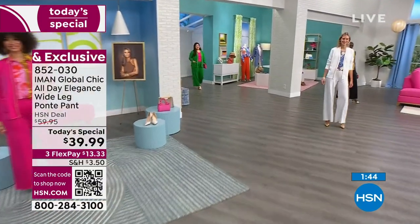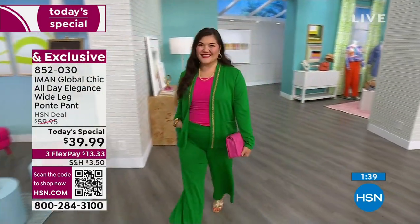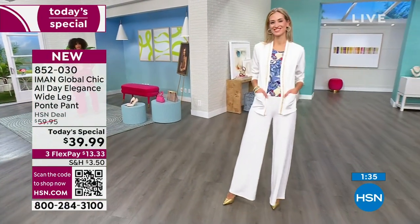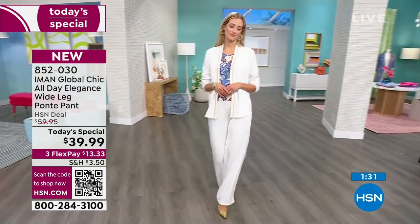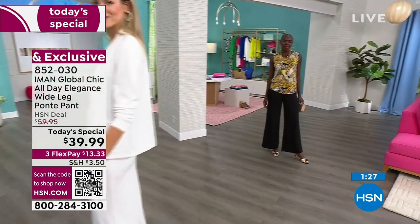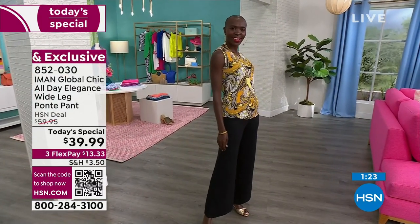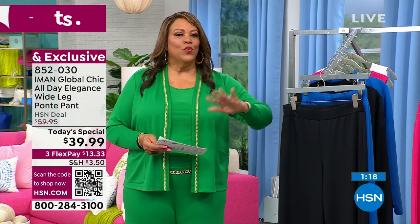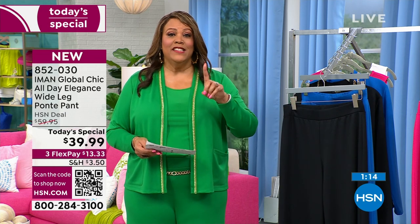Say no to sweats this year because this really can be your yoga pant. A lot of people buy yoga pants because they want to be comfortable, run around all day, not feel restricted. This is say no to sweats — you don't have to really try. This is effortless. So get rid of the sweatpants — no sweats — but this is no effort. Think about how you wear your yoga pants with a sneaker. You can wear this with a sneaker.